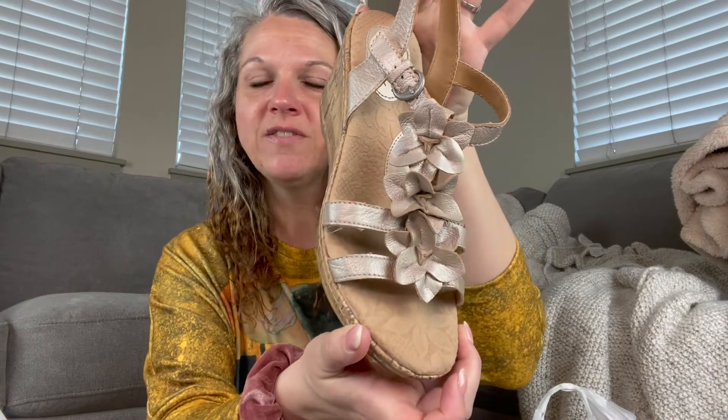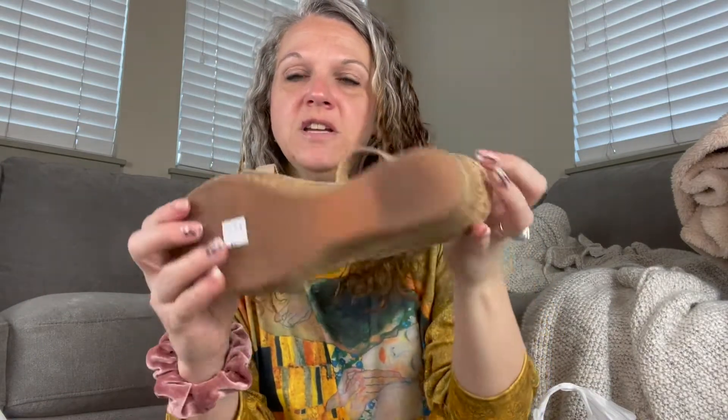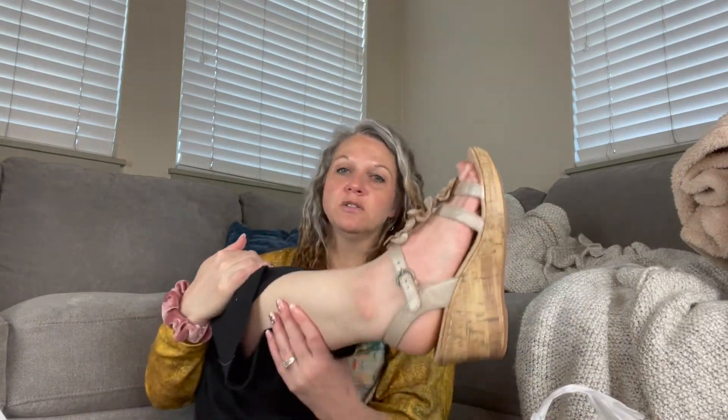This next pair is BOC, which is Born Concepts. I find these very frequently and they sell very well. These are just some great summer wedges — leather with a beautiful little floral print on the front, barely any wear on the bottom, and they are $6. These are definitely a size nine — perfectly a nine. That's going to be a problem if a bunch of them are size nine because I'm going to want to wear them, and I have too many shoes already.